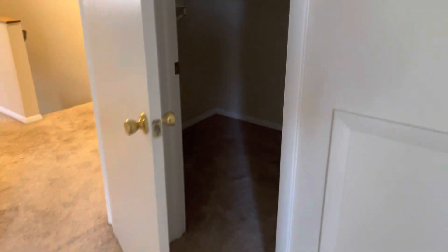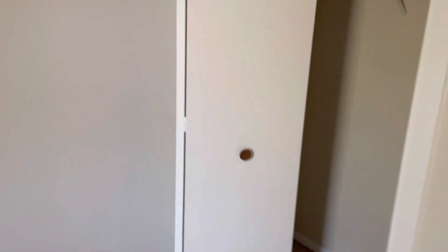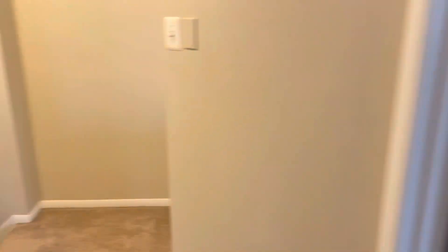It's a rental or a cheap rehab — I would just paint that. Medium-sized room. The HVAC needs to be replaced.